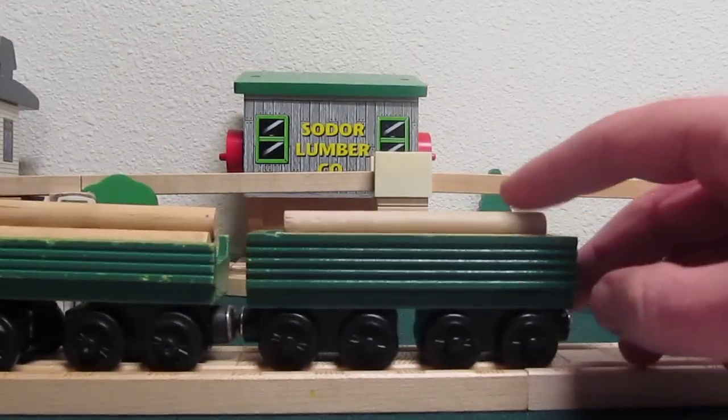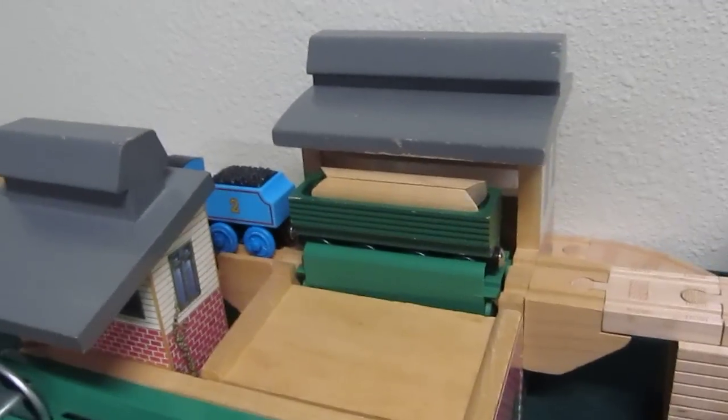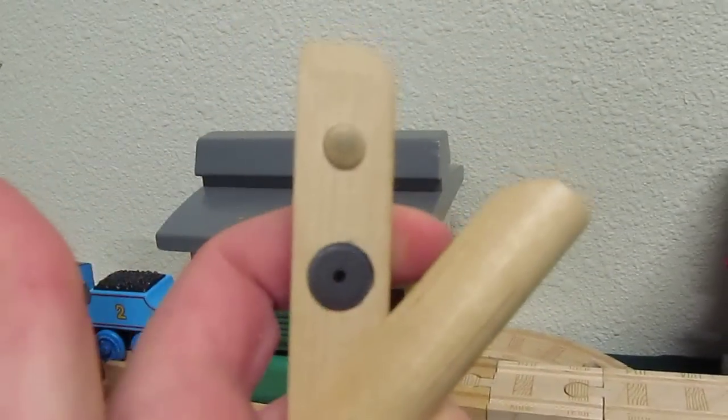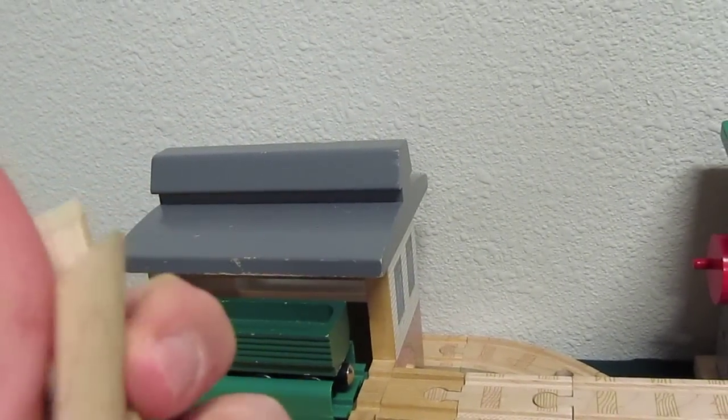Henry's Forrest Log Car was retired individually in 2002, but was still available with the Sawmill Dumping Depot until 2003. The only difference was the log — this one's a magnetic version that simulates being sawn in half. I did a review on this one a couple of weeks ago.